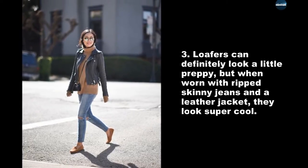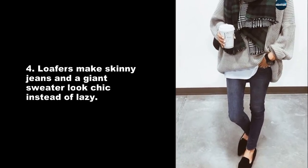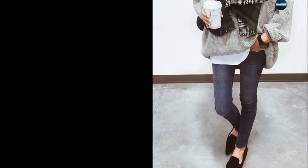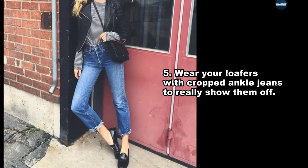but when worn with ripped skinny jeans and a leather jacket they look super cool. Loafers make skinny jeans and a giant sweater look chic instead of lazy. Wear your loafers with cropped ankle jeans to really show them off.